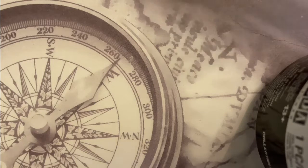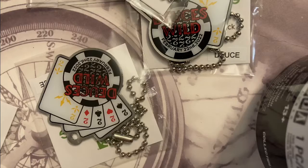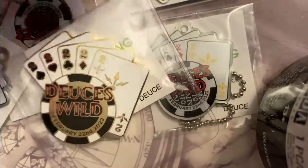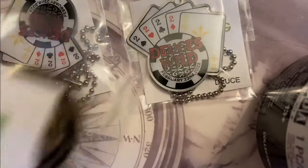Hey geocachers, we're here to do something different — this is an unboxing video. Here are some contents we got from geocaching for the Deuce's Wild event. We got some trackable tags and we got this geocoin. When we received this geocoin in the mail, we opened it up.